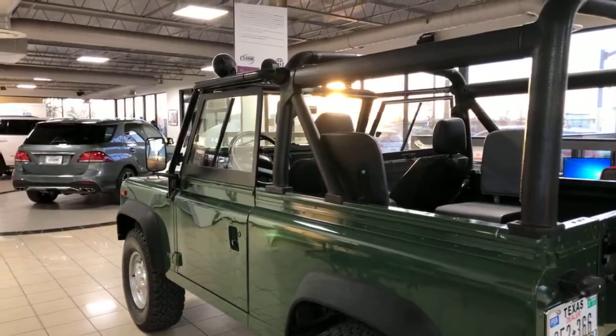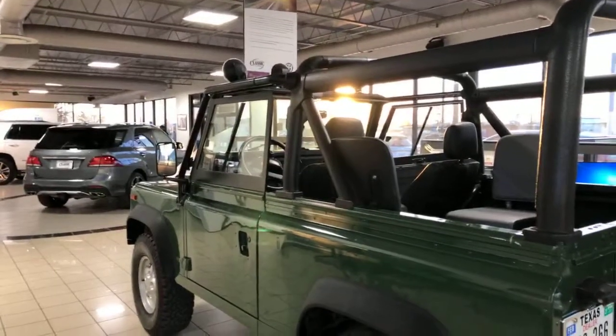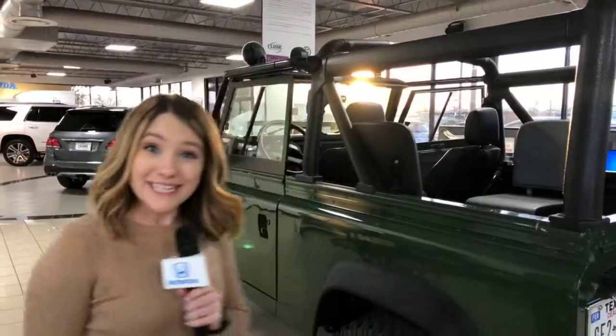It's definitely an investment piece. There's not a whole lot of miles on it, so it's nice. Y'all come see it.